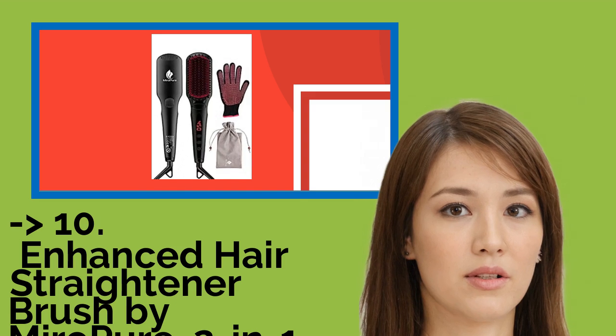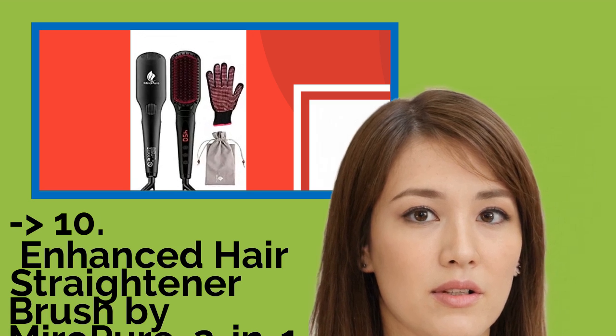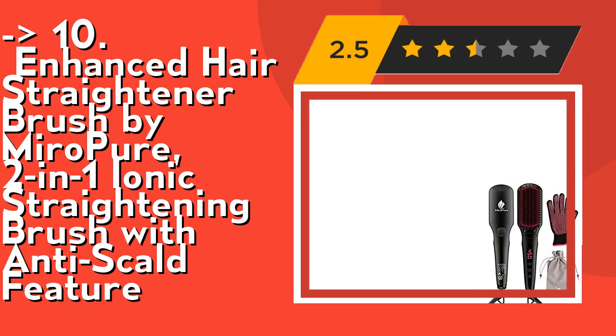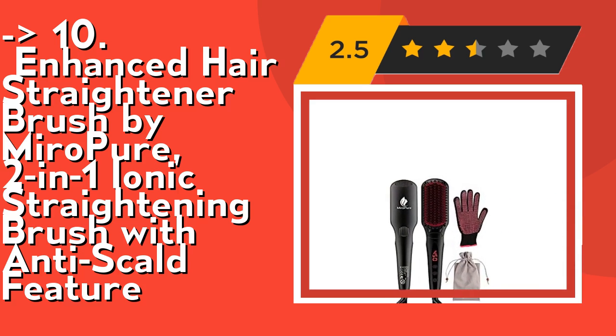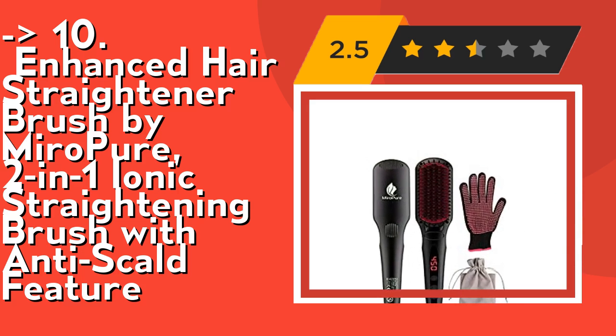The list starts from the Enhanced Hair Straightener Brush by MiroPure, a 2-in-1 Ionic Straightening Brush with Anti-Scald Feature. Its auto-off and auto-temperature lock ensure maximum safety and optimum performance at all times. This hair straightener brush will automatically shut off if not used for 60 minutes.